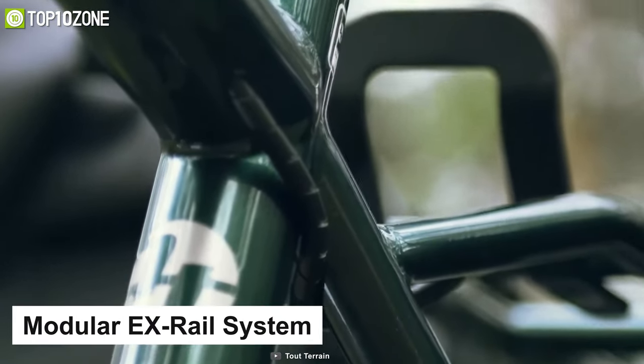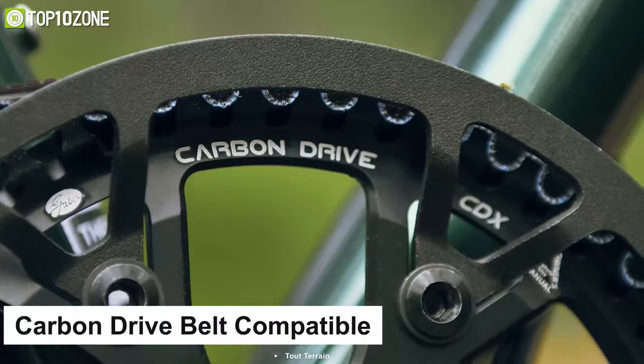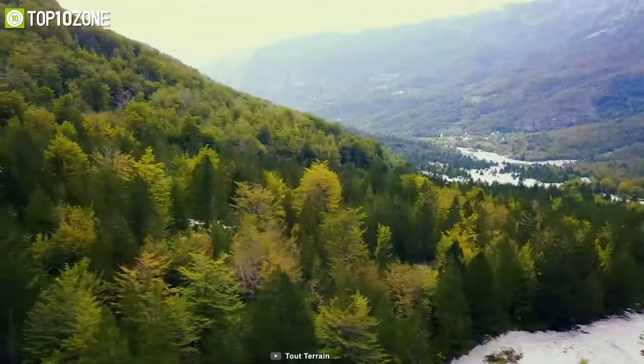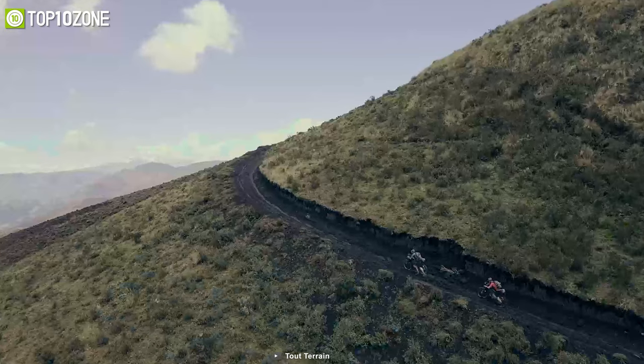The Silk Road 226's fully stainless steel expedition rack can be equipped with the latest modular EX-Rail system to carry heavy luggage with ease. This bike is carbon drive belt compatible, which will last two to three times longer than a chain system bike. Overall, if you love escaping civilization for months on end or exploring the countryside frequently, this bike will be an ideal option.